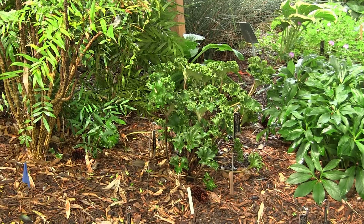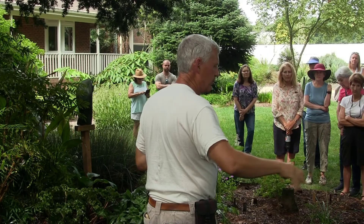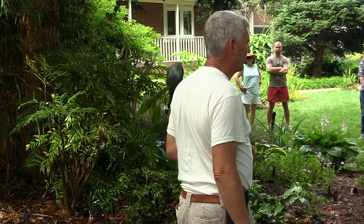Shrub-wise, Mahonias are really one of the stars, and they've changed a lot in the last 10 years. Prior to that, we basically had big, tall, 12-to-15-foot plants that bloomed in the middle of winter. But there's so much more now. This is one of the first really named varieties of the new generation of Mahonias — Mahonia eurybracteata 'Soft Caress.' It gives you that evergreen interest and fills a nice mid-size role in the garden.